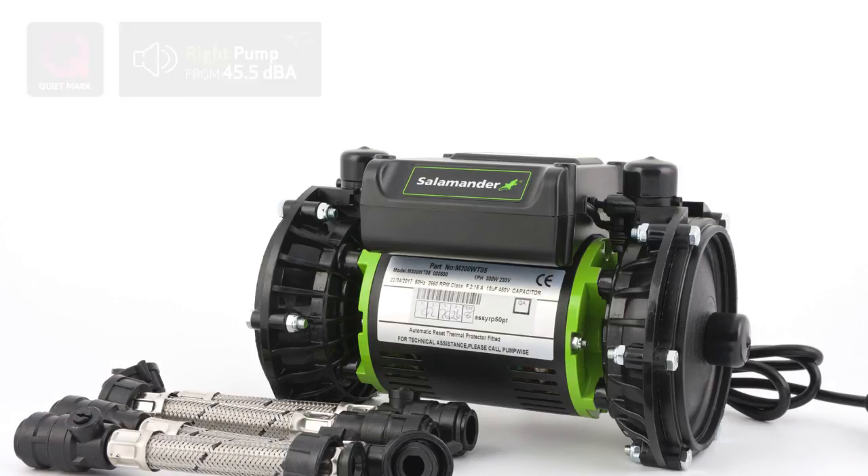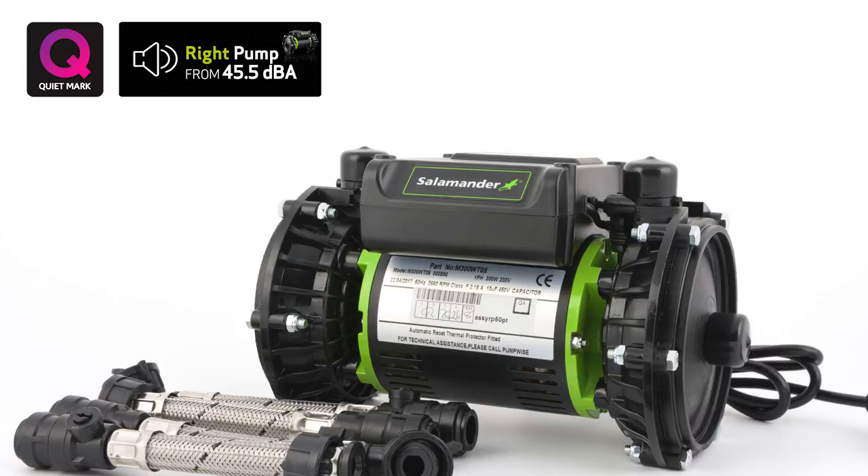Today's featured pump is the RP50PT, rated at only 45.5 decibels, making it the quietest 1.5 bar pump in the UK. In this video I will talk about the five main features of a shower pump that you should consider when buying, upgrading, or replacing your current model. I want to give general advice that anyone can benefit from. If you'd like a chance to win this pump, watch the video to the very end and I'll explain how to take part in the giveaway.